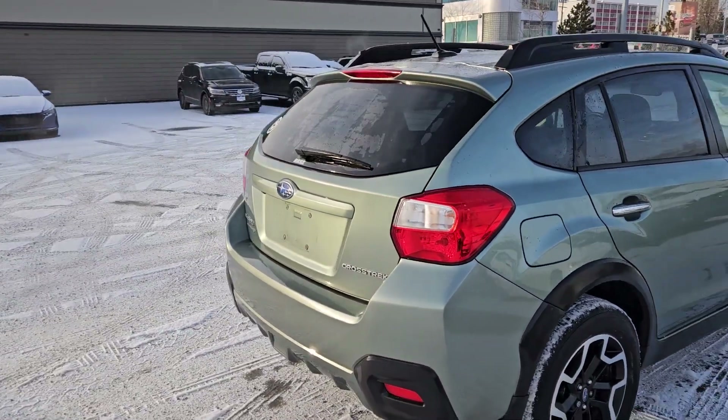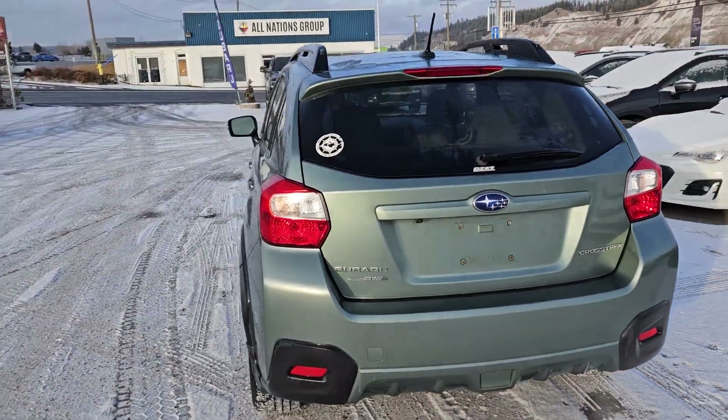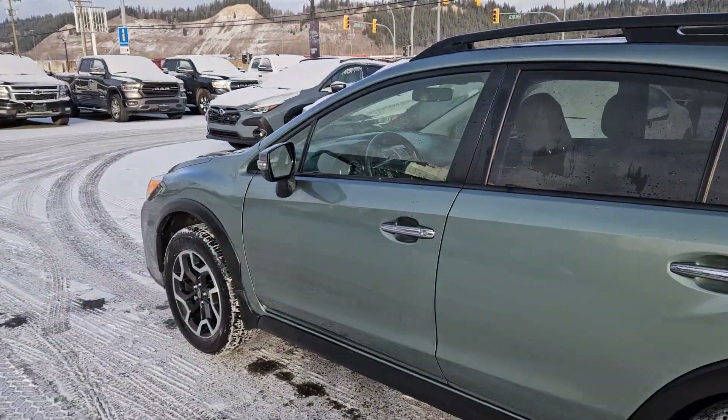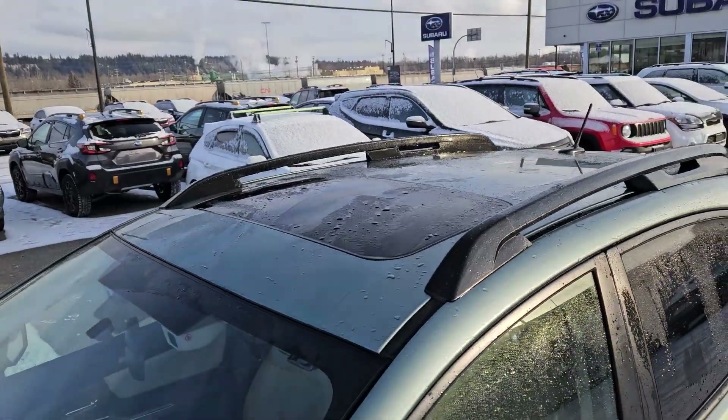Inside you have comfortable seating for 4-5 with a full leather interior, dual zone front climate, heated front seats, a backup camera so you can see where you're going, navigation so you hopefully won't get lost, and a power moonroof so you can enjoy the sunshine.